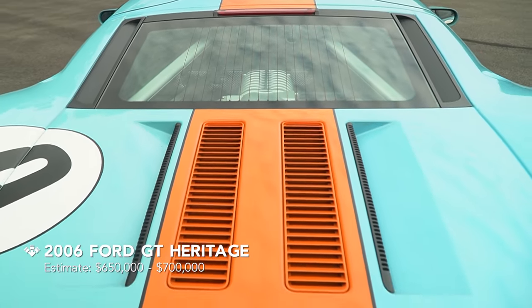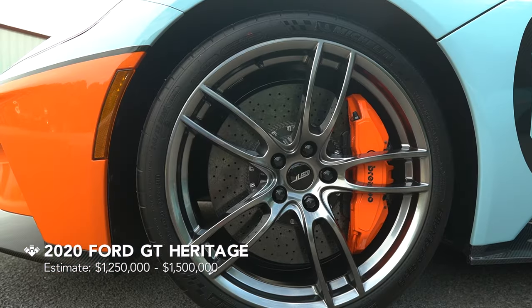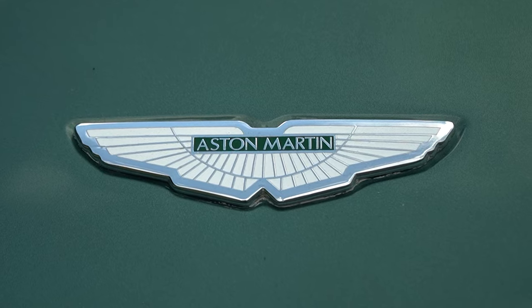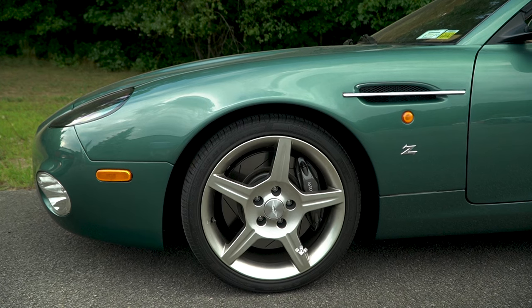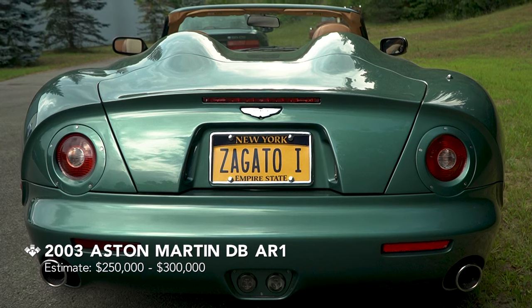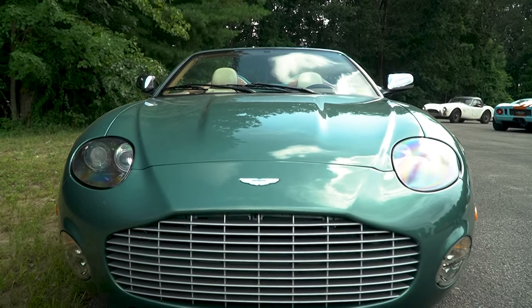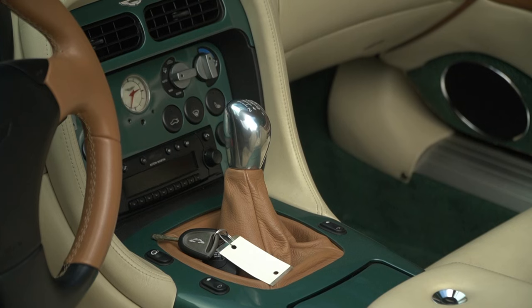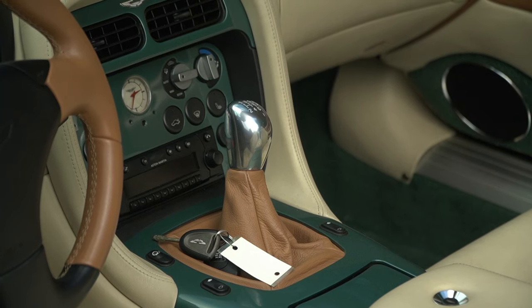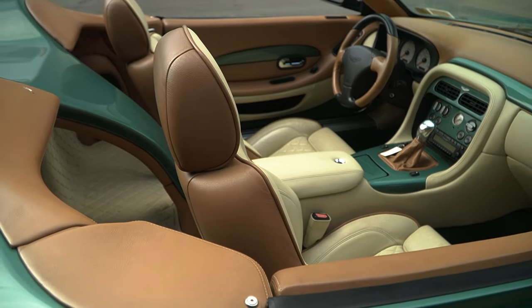The Ford GTs, when they came out in the early 2000s, were interesting to me because of the story behind them — they're based on the racing GTs back in the day. One of my favorite cars in Jim Taylor's collection is his 2003 Aston Martin DB AR1, a Zagato-bodied example, one of 99 originally built, with 12-cylinder power and a six-speed manual transmission. This particular car that Jim is selling has bespoke features on it.